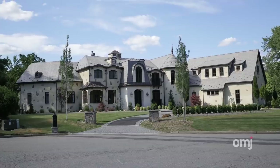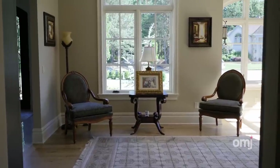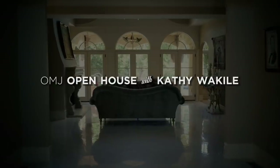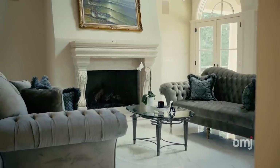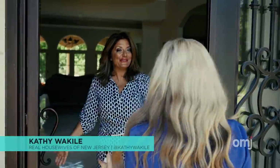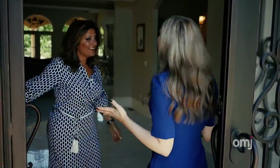We are here at Real Housewives of New Jersey star Cathy Wacheele's gorgeous new Franklin Lakes home for a behind-the-scenes exclusive tour. Let's go inside. Hi Cathy! How are you, Kelly? I'm great, how are you? Thank you so much for having us. I'm so excited.